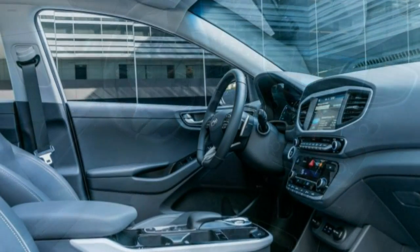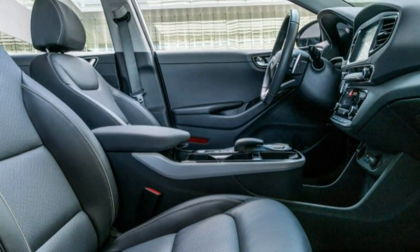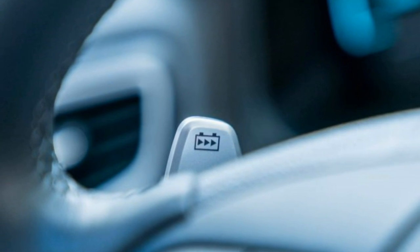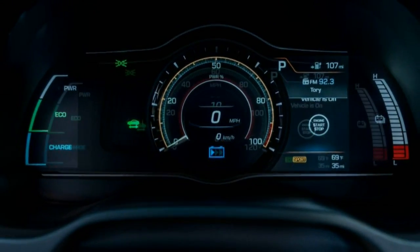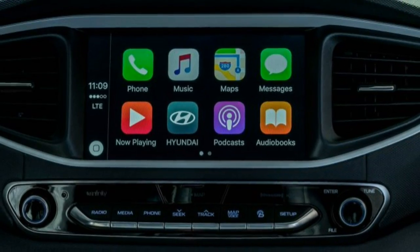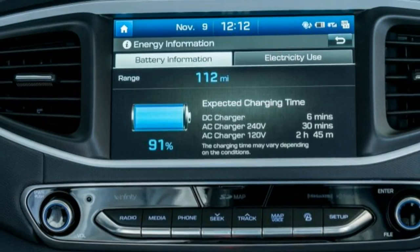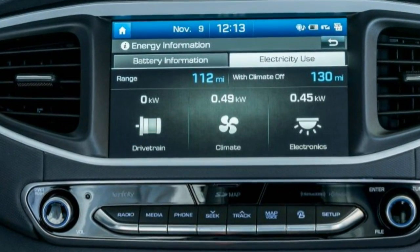Recharging the Ioniq's lithium-ion battery up to 80% takes about 23 minutes using 100 kW DC fast charge capability, which can take advantage of some of the newest, fastest chargers more so than the Bolt EV, Hyundai says. Alternatively, the car can be charged via a standard household socket with the integrated in-cable control box (ICCB). Hyundai says it'll take about four and a half hours to fully charge the car from a 240-volt household source.